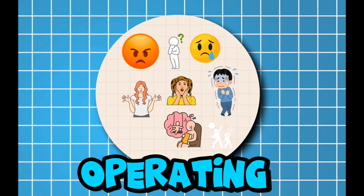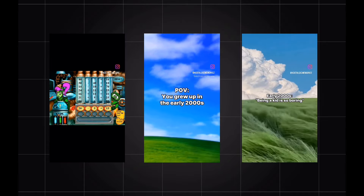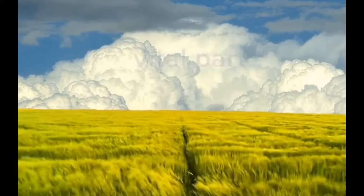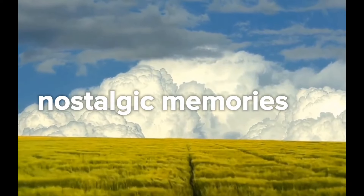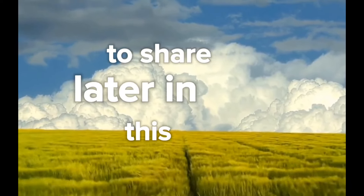The niche we're operating in is the nostalgic niche. You must have seen these types of videos reminding us of things we used to do in the past with nostalgic music in the background. Music is a vital part of these types of videos because it triggers nostalgic memories. I've made a list of viral songs for this niche, which I'm going to share later in this video.